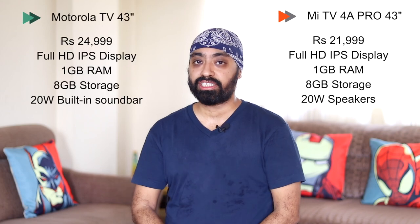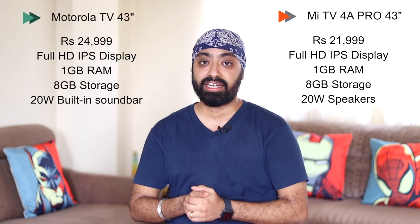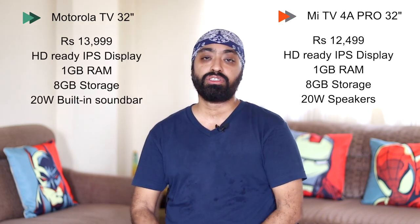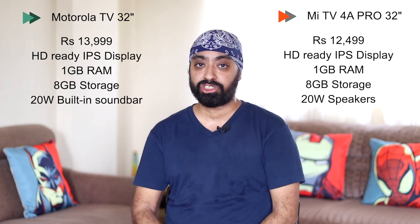Moving on to the 43-inch Full HD: Motorola is priced at ₹24,999 and Mi TV at ₹21,999, with both having 1 GB RAM and 8 GB internal storage. The 32-inch HD Ready is ₹13,999 for Motorola and ₹12,499 for Mi TV — again same 1 GB RAM and 8 GB internal storage.